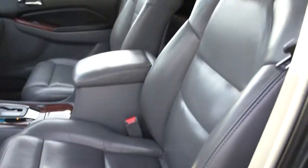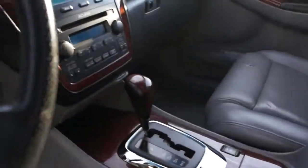Grey power leather heated seats, power sunroof, and automatic transmission.